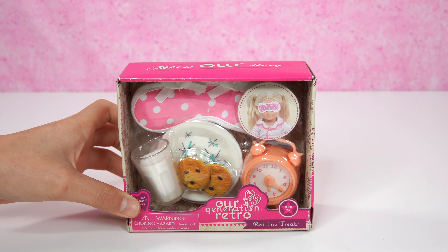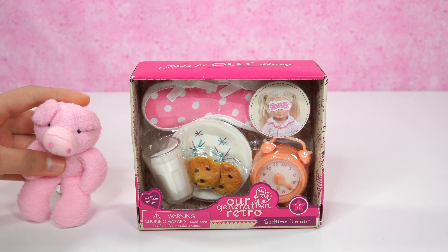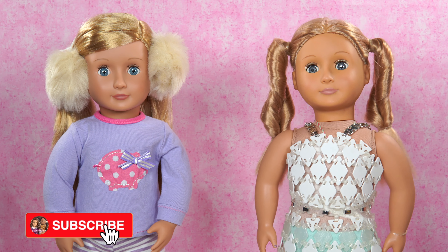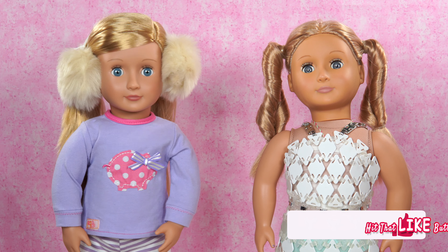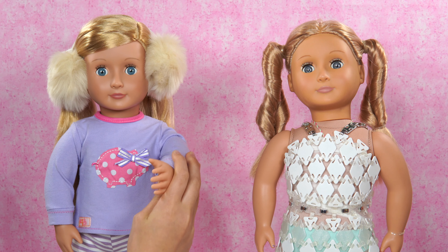Yummy! I think Katelyn will really love this set. It's a great find! This seems awesome! Please subscribe and turn on the notification bell. And remember to give us a big thumbs up if you love Bedtime Treats and Our Generation Retro!